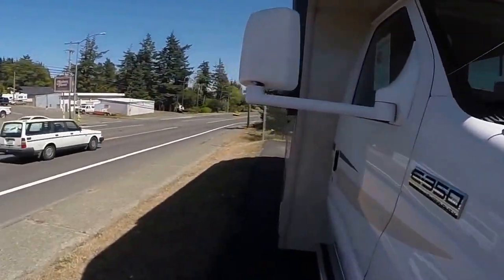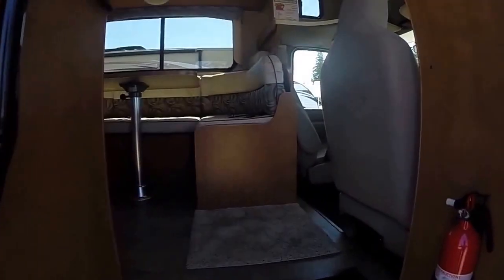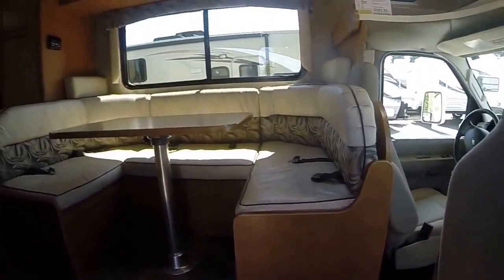Let's take a look at the interior. The nice thing about these is you can park them in a regular parking place downtown — you don't have to go to a superstore to find a place to park.